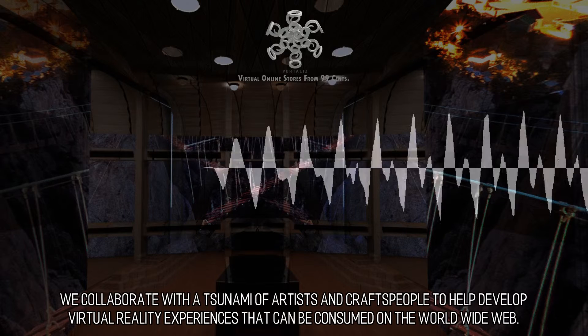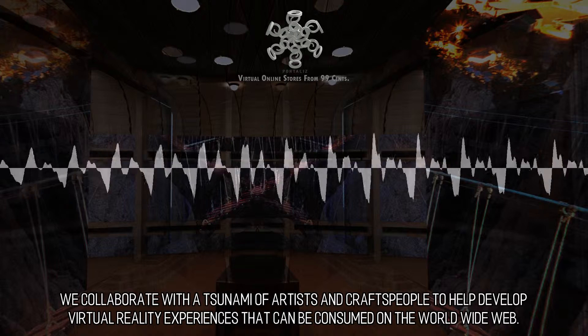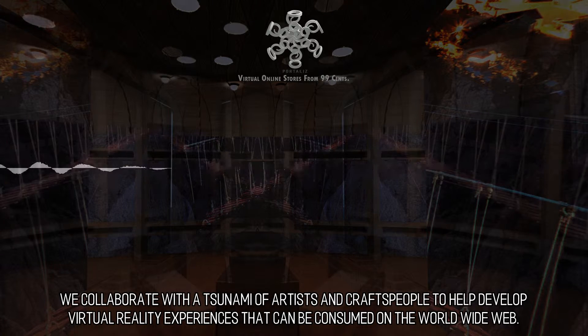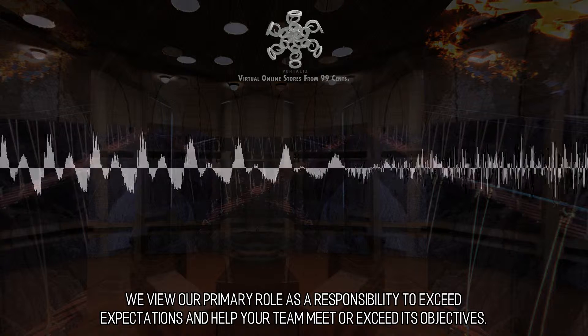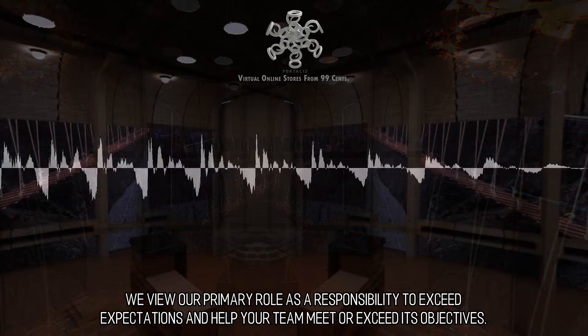A legion of artists. We collaborate with a tsunami of artists and craftspeople to help develop virtual reality experiences that can be consumed on the world wide web. We view our primary role as a responsibility to exceed expectations and help your team meet or exceed its objectives.